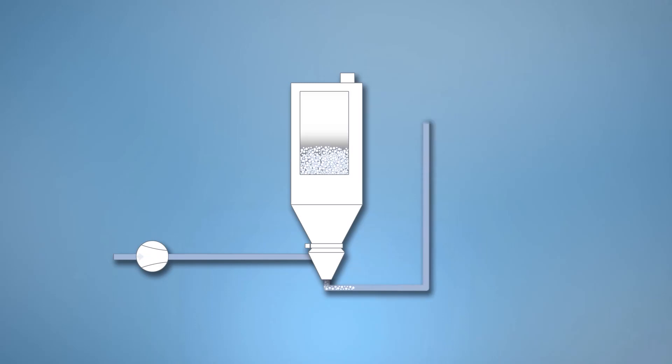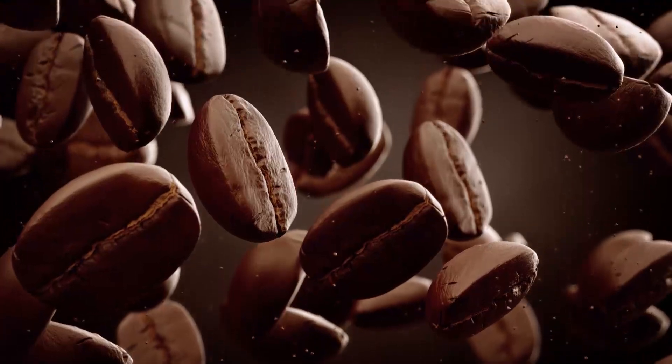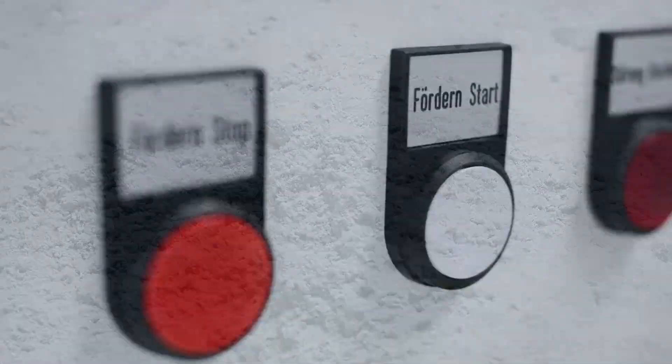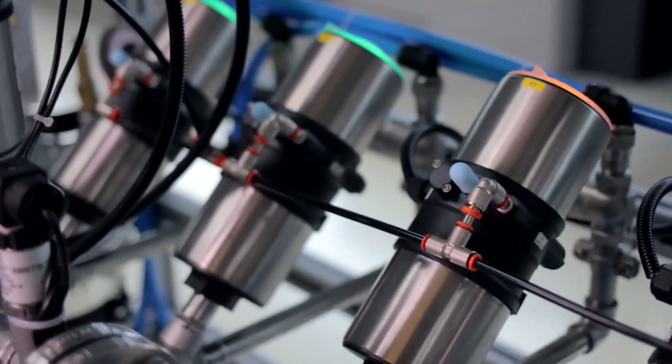Pneumatic conveying is a method to bring material from one silo to another, or from storage tanks to the process. There are many industries using pneumatic conveying, ranging from food and beverage — for instance sugar — chemical industry, and rubber industry, to power generation. The conveying process is done by air. At Burkert, we provide control valves and shutoff valves for controlling the air within this pneumatic conveying process.